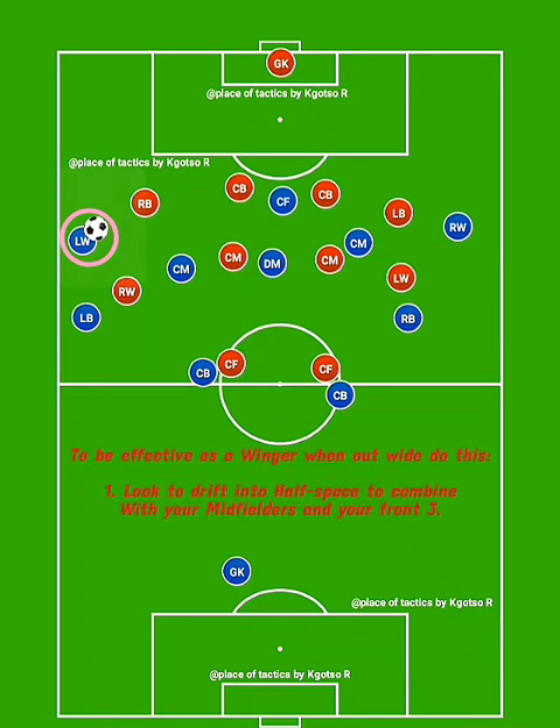Wingers, when you are in this area, learn to mostly look to move, receive, and drive into the inside channel.